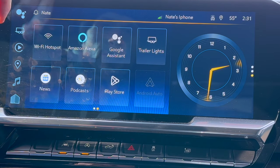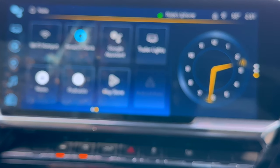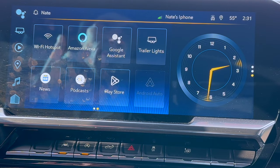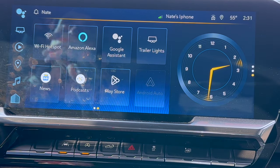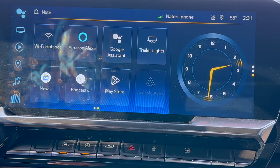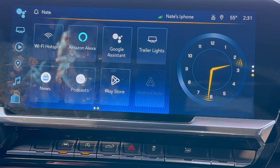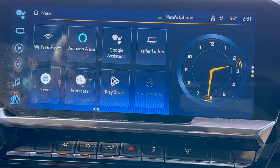You've got Google Assistant, news, podcasts. You can add options to the screen, though I haven't done any more than what I have here — just the ones that pertain to me and that I use the most. Phone functions work great. That's just to show you some of the options that are available.